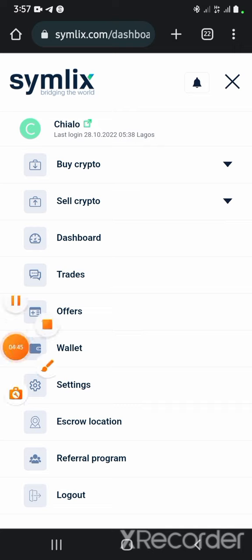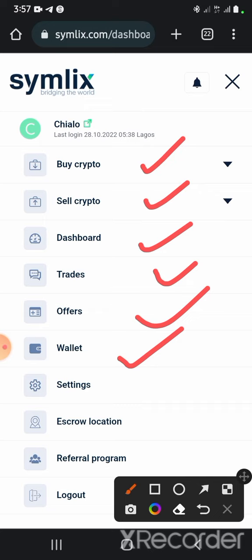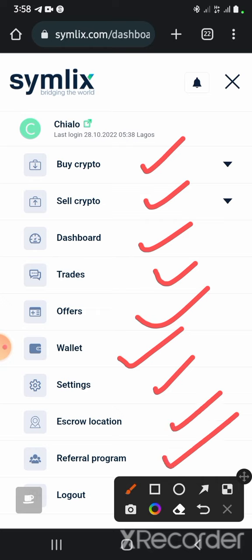Now we're going to click on the dropdown to see how this platform is structured. You have 'Buy Crypto,' 'Sell Crypto,' your dashboard, your trades, your offers, your wallet address — which shows your balance in BTC, USDT or any other cryptocurrency you have — the settings, the escrow, the referral program, and the logout icon.